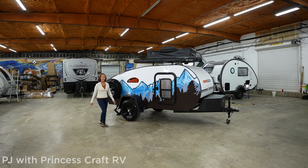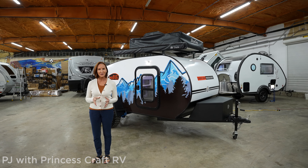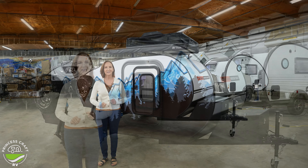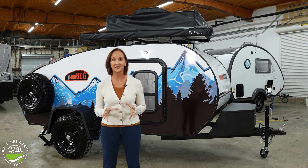Hey everybody, I'm PJ from Princess Craft RV. Today we're going to take a look at the 2024 Modbug 12 LRK. This is a new trailer made by Modern Buggy. Now what's so extraordinary about it?